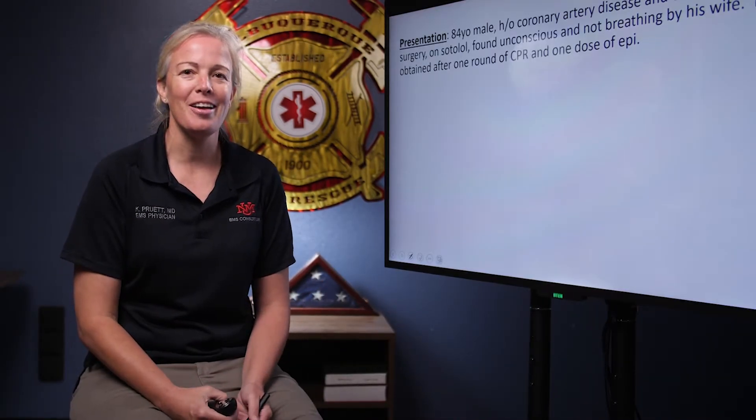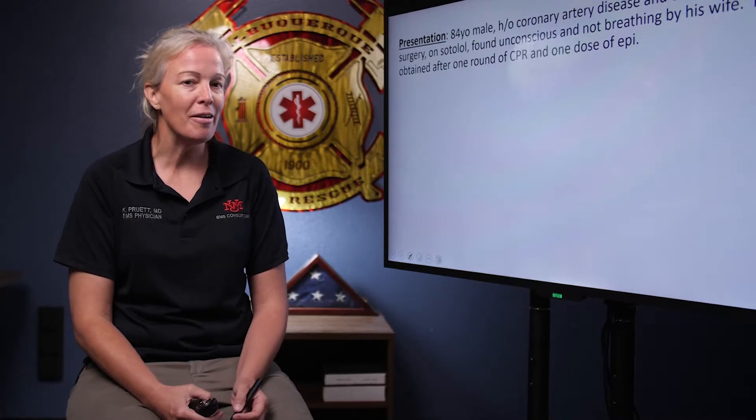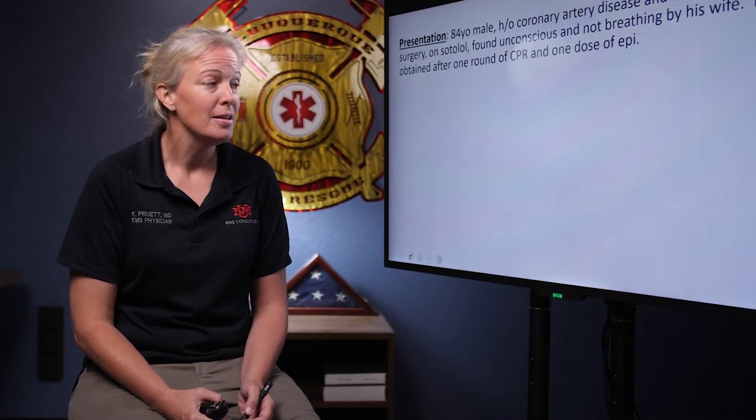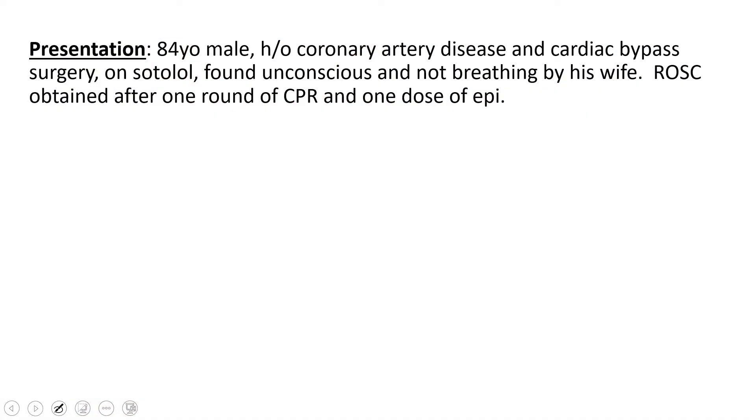Hello everyone, welcome to this week's EKG. Our case today is a very interesting one. We have an 84-year-old male; you're dispatched to a cardiac arrest. His wife found him unconscious and unresponsive in the living room after he had just had breakfast. She says he has had a pretty significant heart history, had a coronary artery bypass done several years ago. He's on a medication called sotalol, which catches my attention because it's notorious for prolonging the QT.